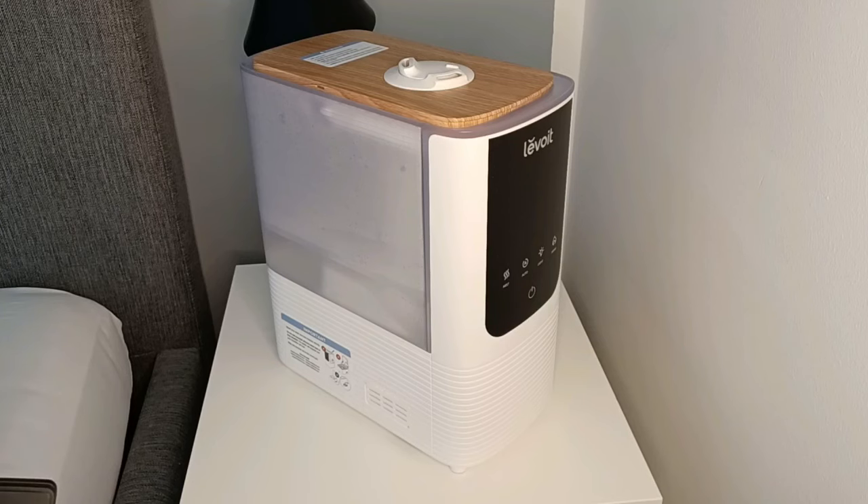It has a 4.5 liter water tank and it can run with a full tank for up to 45 hours on the low mist setting. It can cover up to 40 square meters, but make sure you keep the door closed because the humidity level drops really fast.